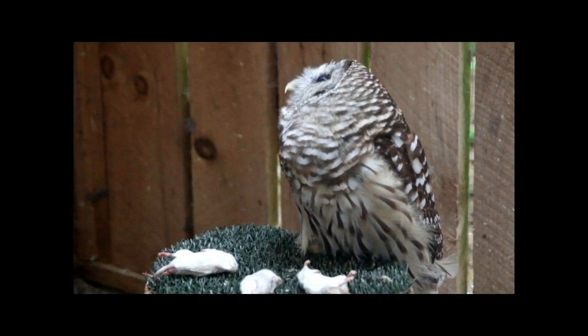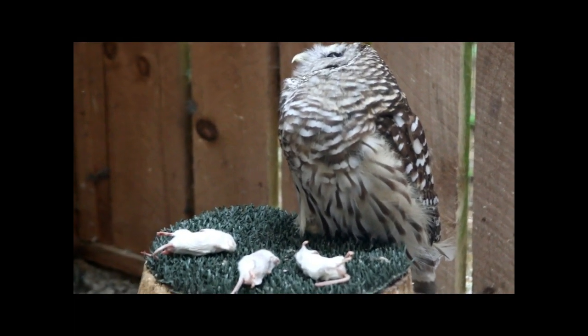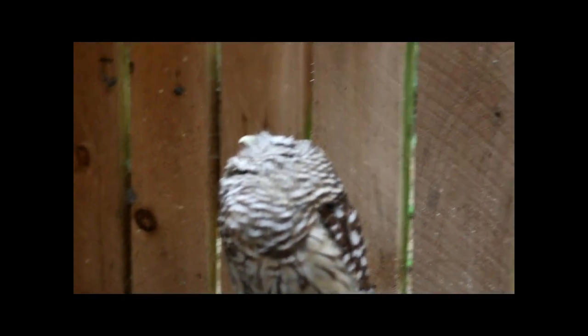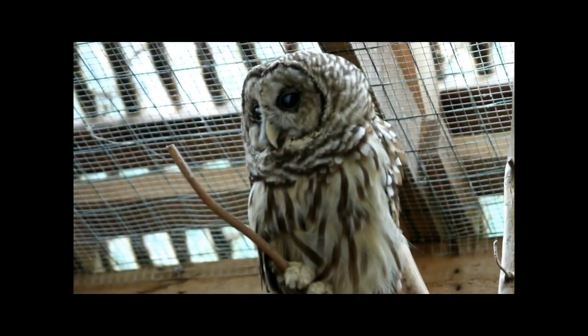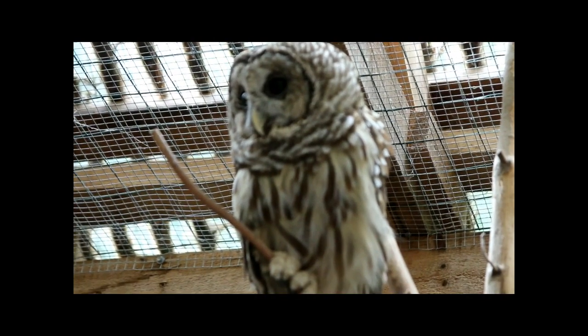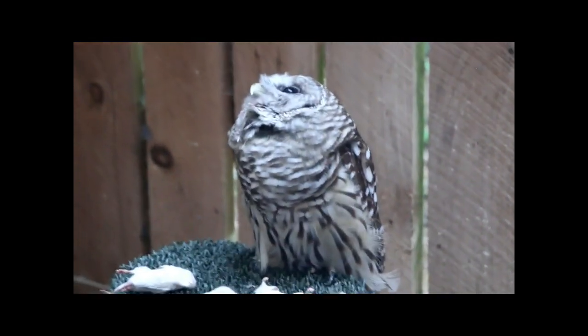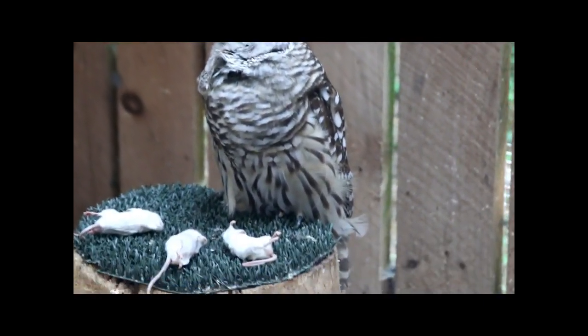These two barred owls are very calm and get along - they're two males. Barred owls have really laid-back personalities and are the most common owl in the Adirondacks. This is barred - B-A-R-R-E-D - versus the barn owl. You can see the totally different appearance between the two.